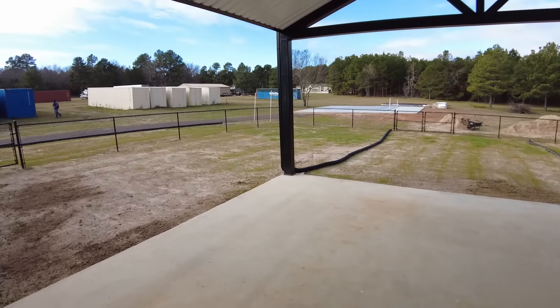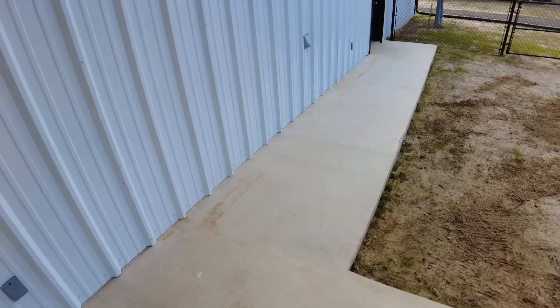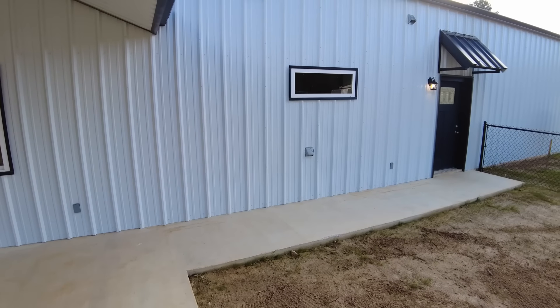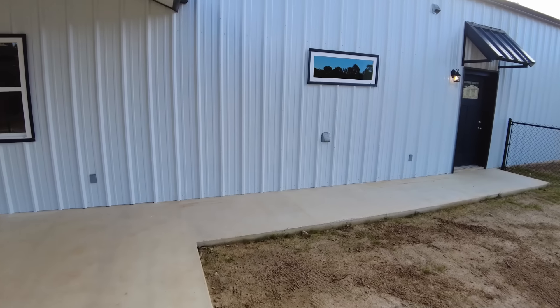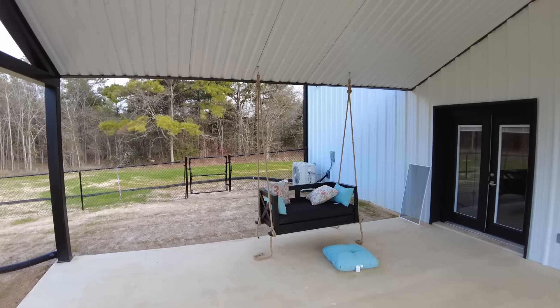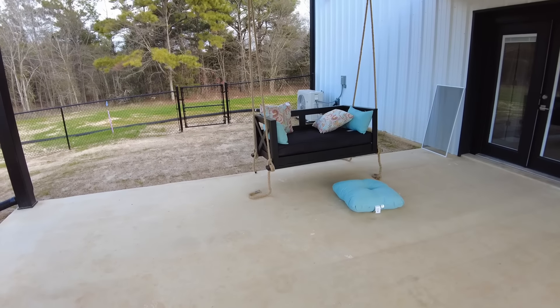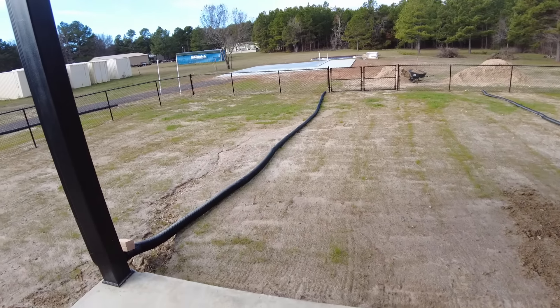I don't know how well you can see, but this is a good opportunity to show you — we've got bullnosed corners on our sheetrock throughout the house; they're not at a 90-degree angle. So again, a little over 2,100 square feet — three bedrooms, two full baths — and we do have an office and a walk-in pantry in this layout.